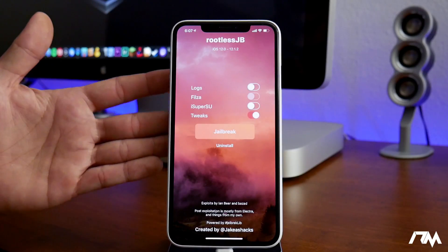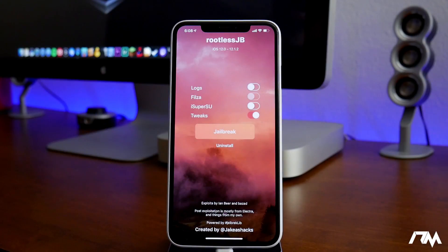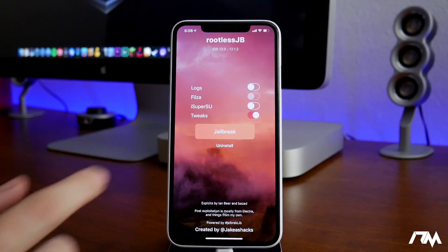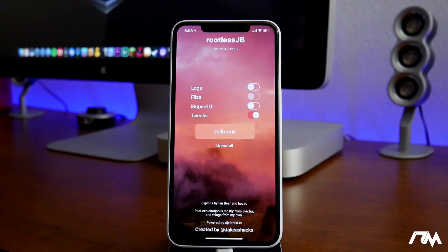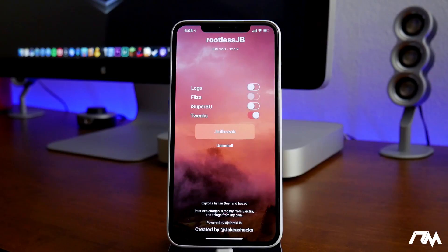If we go ahead and launch it, this is what the rootless jailbreak utility looks like now. It has a background, it's been cleaned up, it's got an icon, and it just looks really good. You can see 'Rootless Jailbreak' at the top. It works for iOS 12.0 through 12.1.2. You have Logs, Files, SuperSU, and the ability to use tweaks. From there you just click Jailbreak and it will jailbreak your device. You can also uninstall at the bottom. Exploits are by Ian Beer and Bazad, and this was created by Jake James.